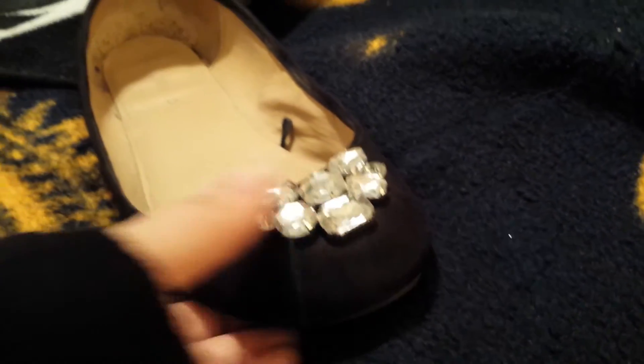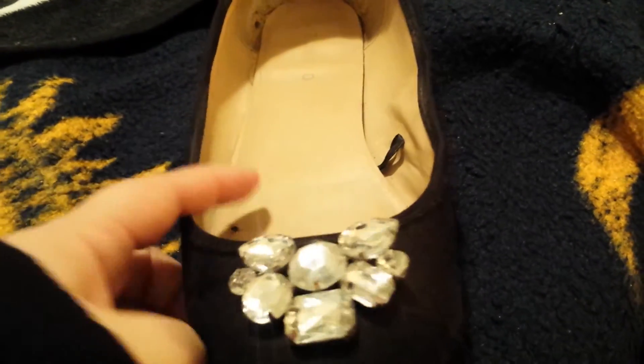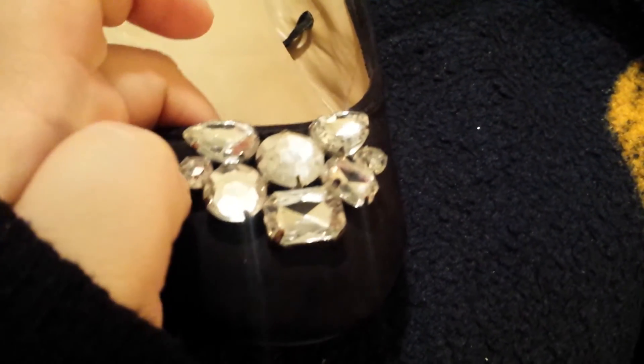Alright, and here's a closer look at the shoe. It is this suede material all the way around, and then at the tip right here on the toe part, it's got all of these little gemstone accents.